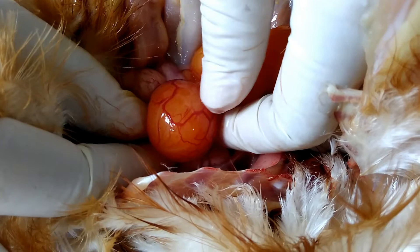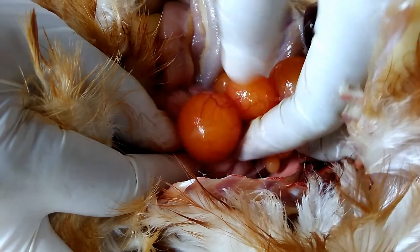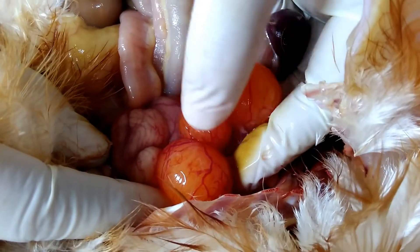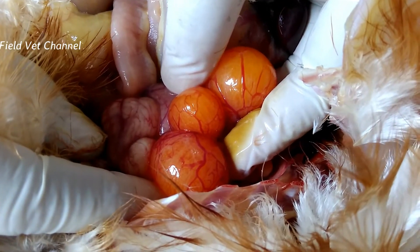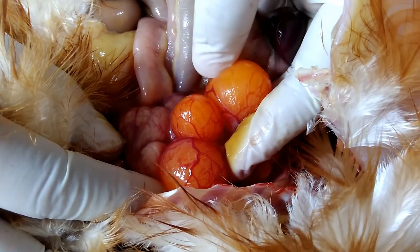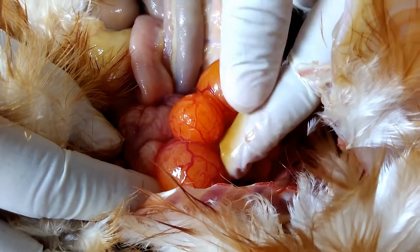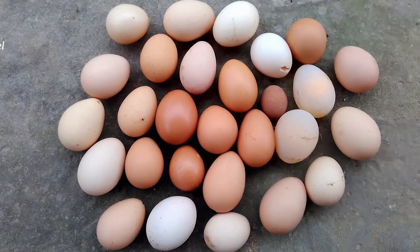From observation of necropsy, no significant pathological symptoms were observed. Normally, the largest-sized follicle ready for ovulation appears hyperemic. However, hyperemia in smaller follicles may indicate an infection. The shape and color of the eggshell changed and were not normal.